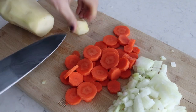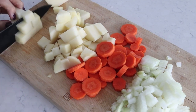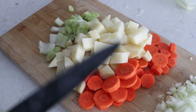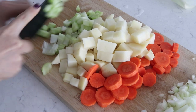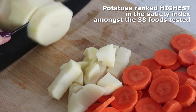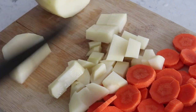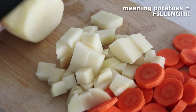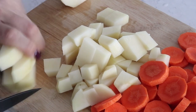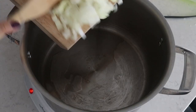To make this soup, I'm starting by chopping up all the veggies: onions, carrots, potatoes, and celery. Speaking of potatoes — did you know that potatoes ranked highest by far in the satiety index out of all 38 different foods tested? Above fish, above red meat, above eggs. This means potatoes gave the highest feeling of fullness for longer. So eat more potatoes!